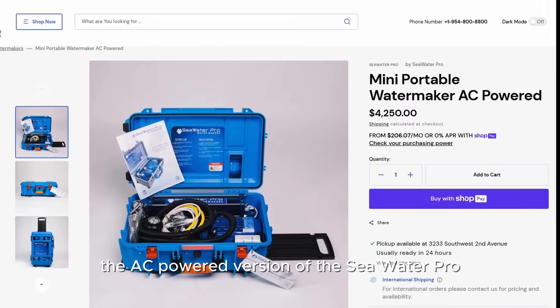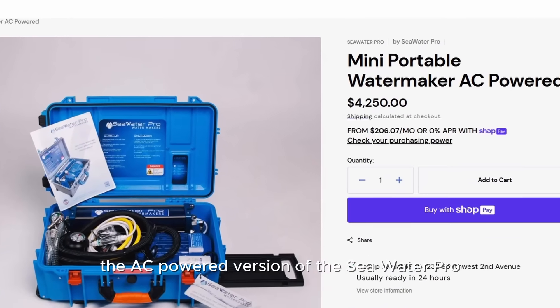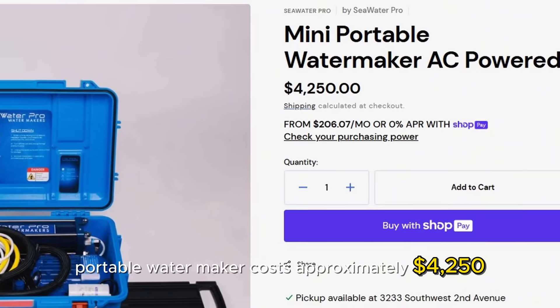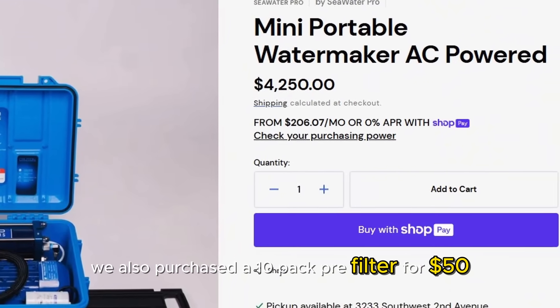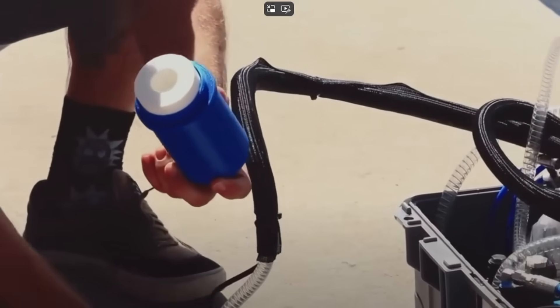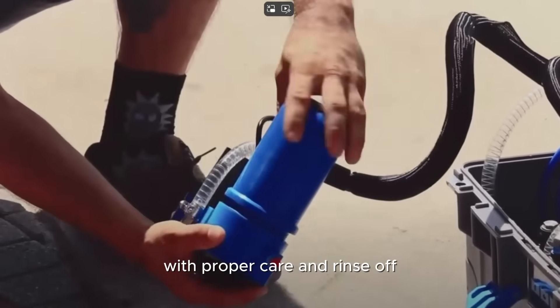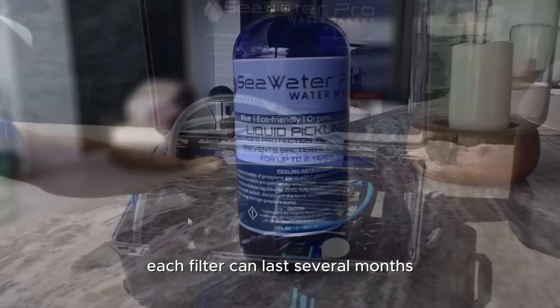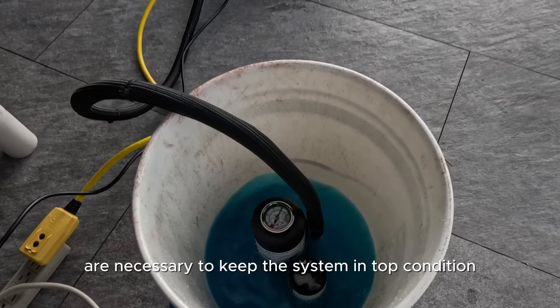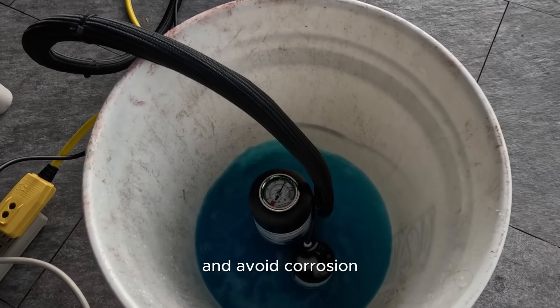The AC-powered version of the Seawater Pro portable water maker costs approximately $4,250. We also purchased a 10-pack pre-filter for $50. With proper care and rinsing, each filter can last several months. Regular flushing and occasional pickling are necessary to keep the system in top condition and avoid corrosion.